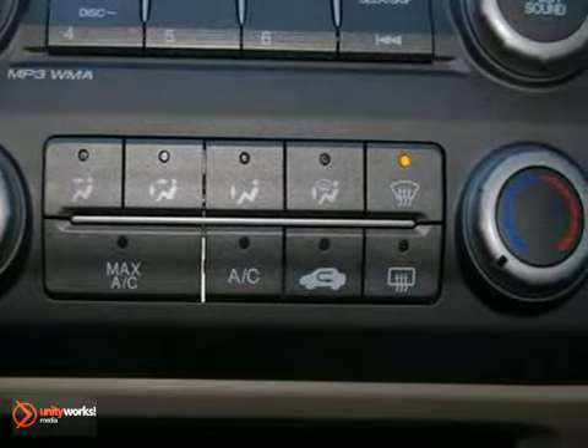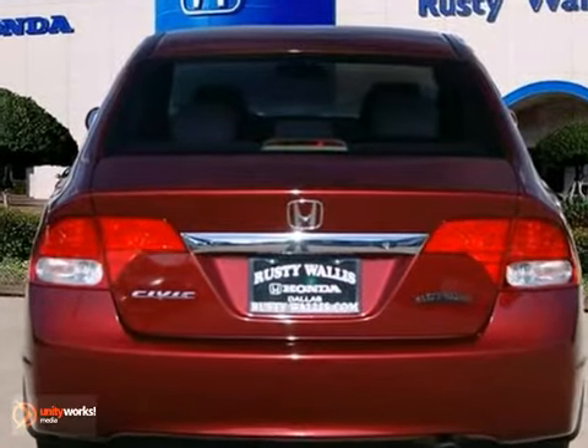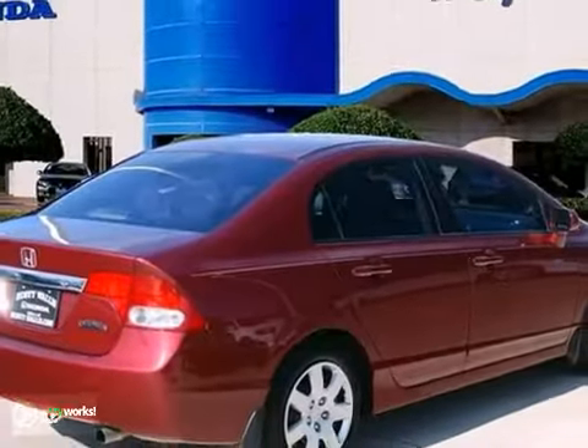You get a 12 month, 12,000 mile limited warranty and up to a 7 year 100,000 mile powertrain warranty. Come in today and take it for a test drive.